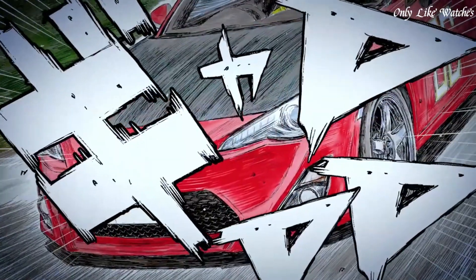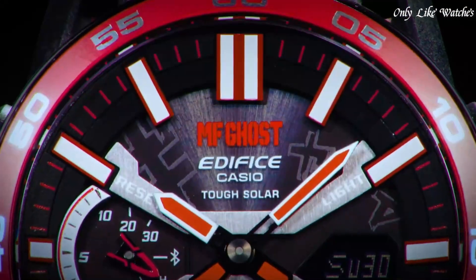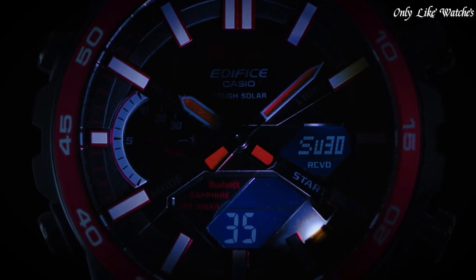Number 7 features include screw-down crown, Bluetooth, dual time, chronograph, alarm, date, day, perpetual calendar, glowing hands, and glowing markers. Number 6: Casio Edifice ECB-2000MFG men's watch. It is equipped with Japanese solar quartz movement and 5698 caliber, resin stainless steel aluminum IP coating case.